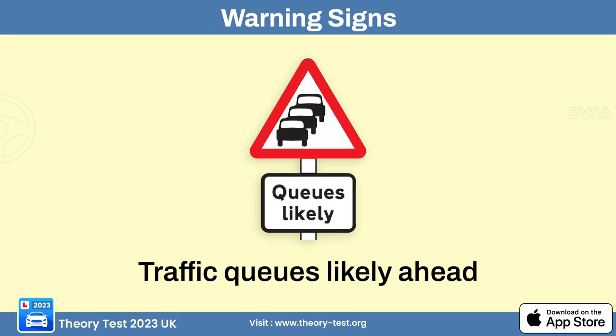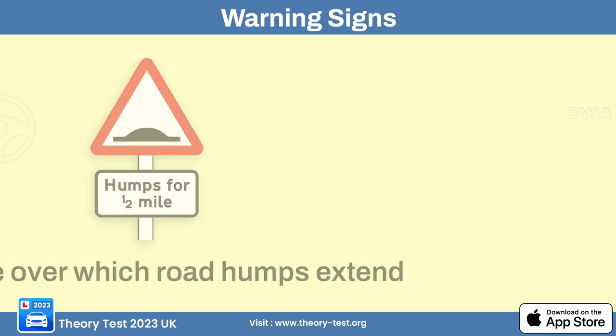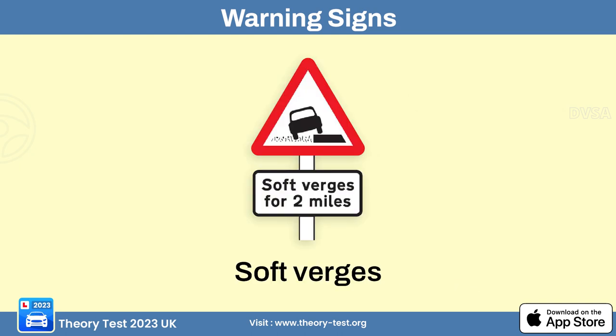The cycle route ahead sign informs drivers of a designated route for cyclists. The risk of ice sign alerts drivers to potential icy road conditions. The traffic queues sign alerts drivers of possible congestion or traffic jams ahead due to heavy traffic, road construction, or accidents. The distance humps extend sign informs drivers of a stretch of road with speed humps extending for some distance. The other danger sign alerts drivers to potential hazards not covered by standard warning sign categories. The soft verges sign alerts drivers of softer, less stable road shoulders ahead.